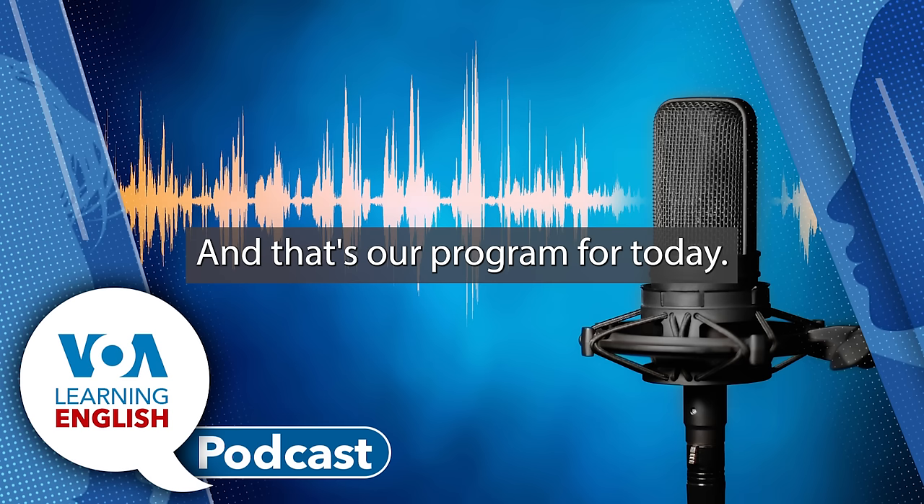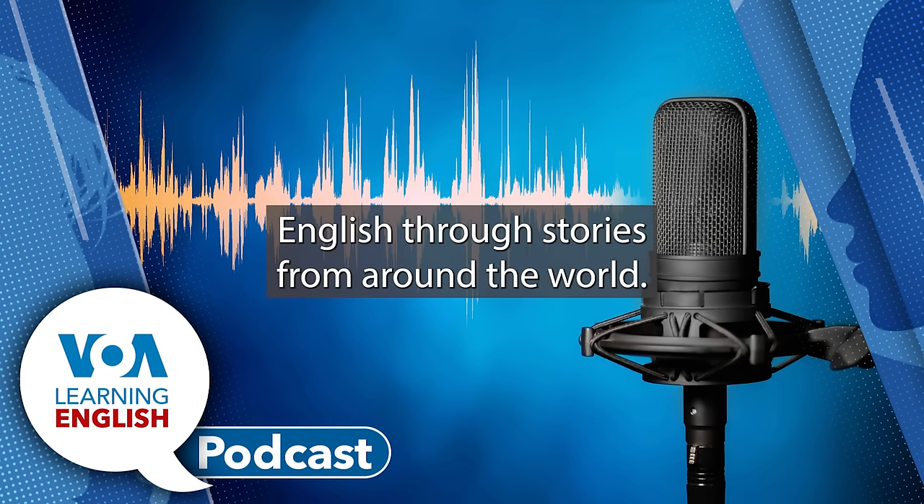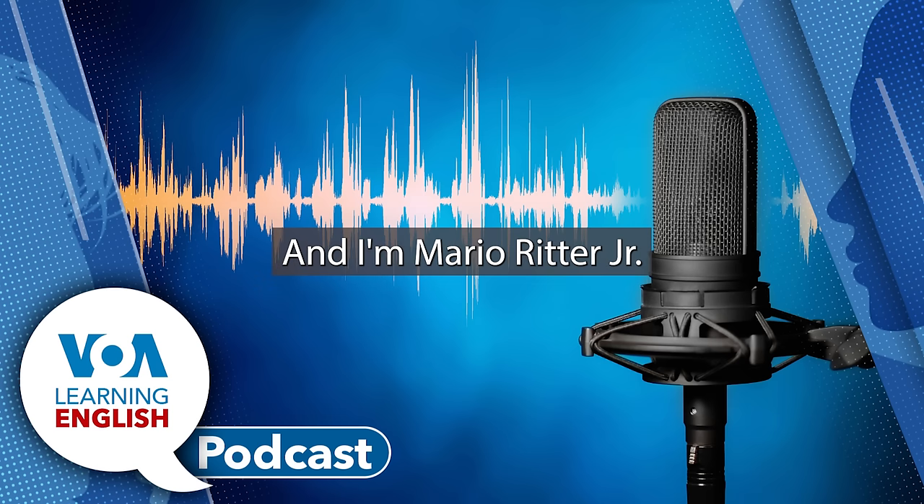And that's our program for today. Join us again tomorrow to keep learning English through stories from around the world. I'm Ashley Thompson. And I'm Mario Ritter Jr.